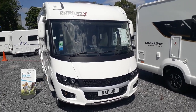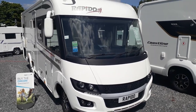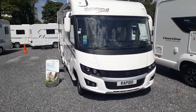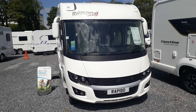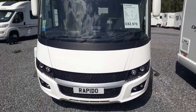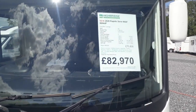Hi, this is Jody from Highbridge Caravans in Devon, sunny south Devon branch. Today we are doing a walk-around video on this absolutely stunning 2020 model Rapido 8094 DF — DF meaning double floor, so underfloor storage and underfloor insulation. She's a 2020 model, brand new, priced at £82,970.